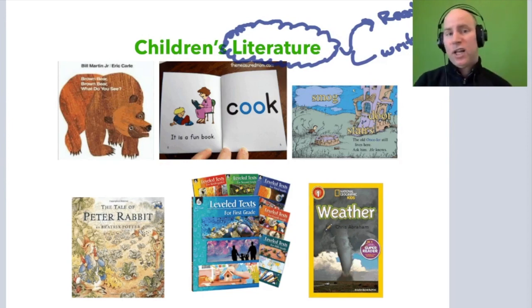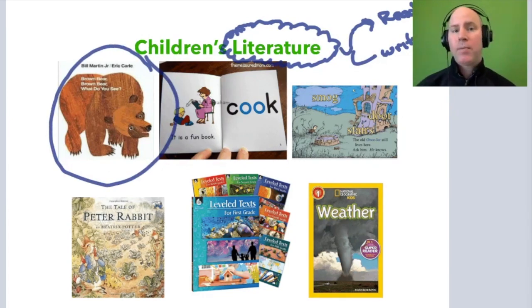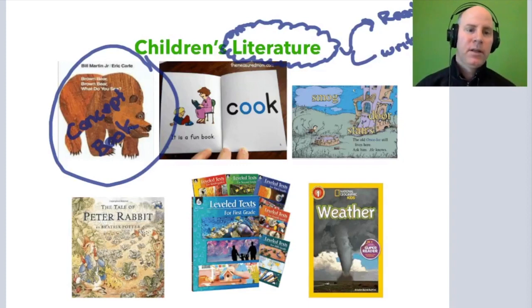Within early literature there are lots of different types of books. There are books like Brown Bear Brown Bear — we think of Brown Bear Brown Bear not only as an early childhood education book but also as something called a concept book. It reviews core concepts like animals and colors. Concept books have to do with animals, colors, days of the week, articles of clothing, geometric shapes, letters of the alphabet, and numbers.